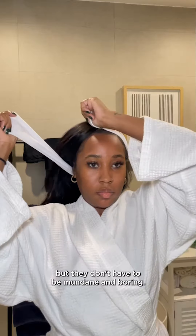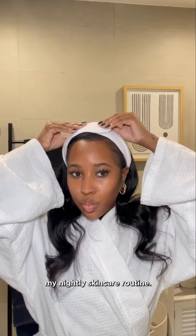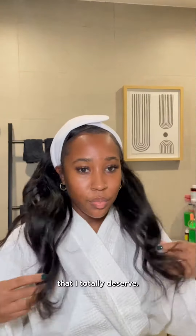Routines are repetitive, but they don't have to be mundane and boring. Today I'm focusing on romanticizing my nightly skincare routine. Using products from Beauty Bio, I'm going to give myself the at-home spa experience that I totally deserve.